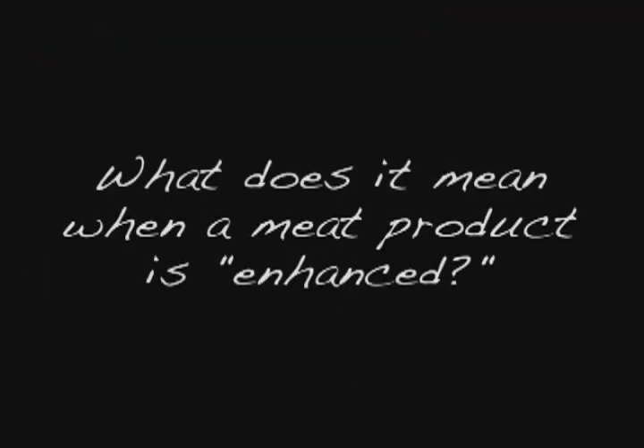What does it mean when a meat product is enhanced? In response to our nation's war on fat back in the 1980s, U.S. livestock producers began to breed leaner animals. This is especially true for pigs, which today are dramatically leaner than they were a generation ago.